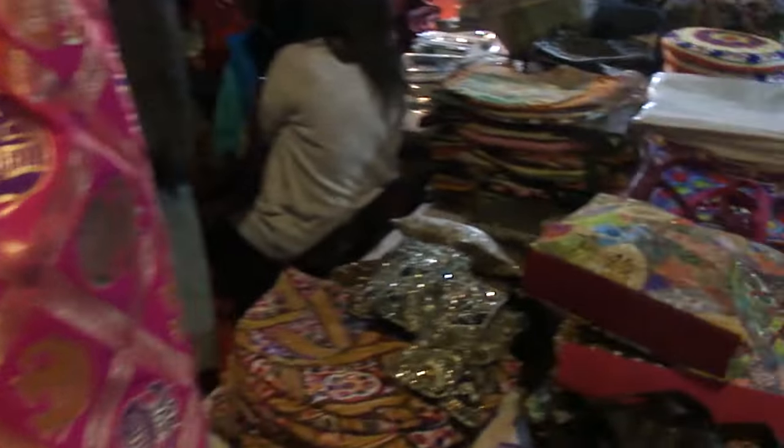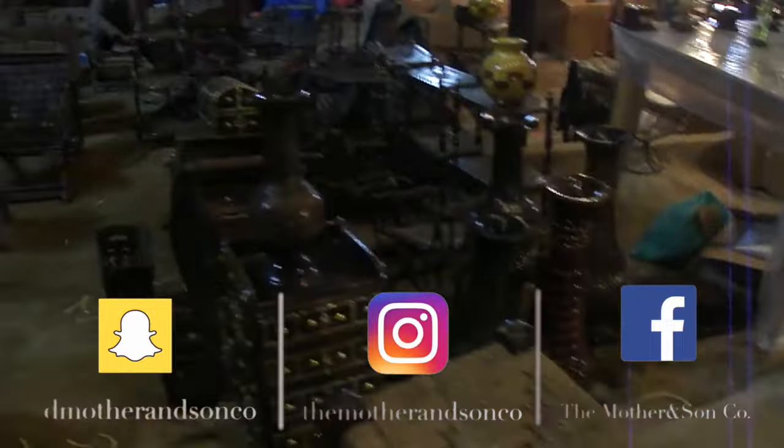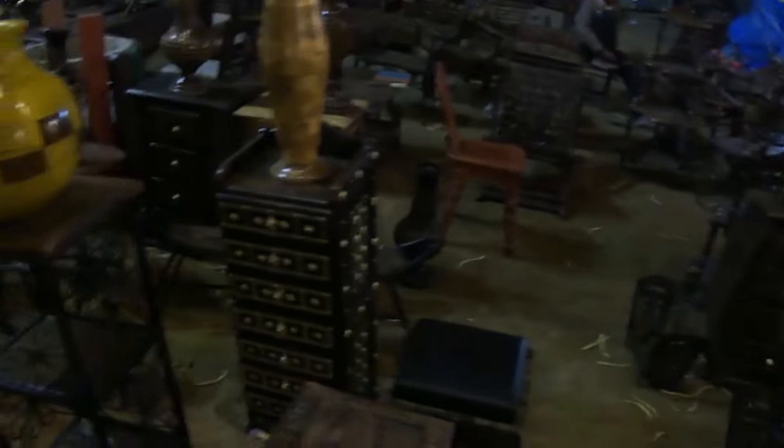Ceramic vault. There is crockery and decoration pieces. Wooden craft, which always looks good and attracts. Table, vase, decoration pieces.